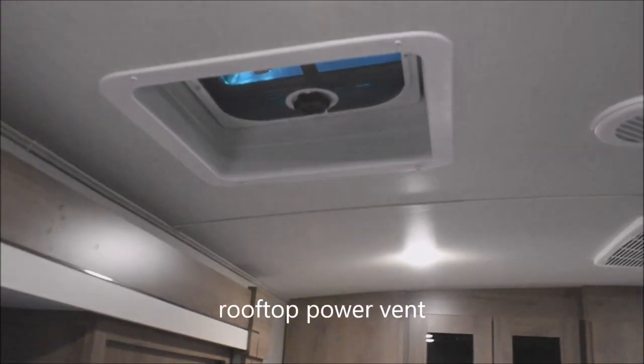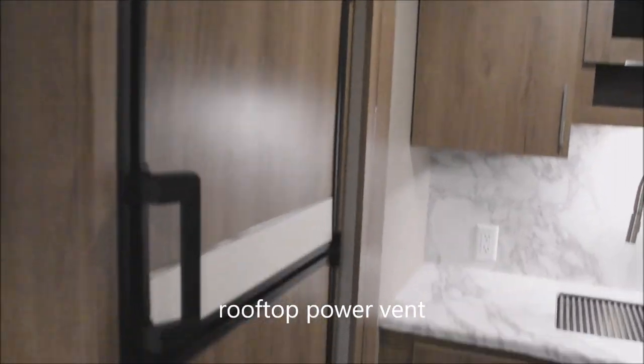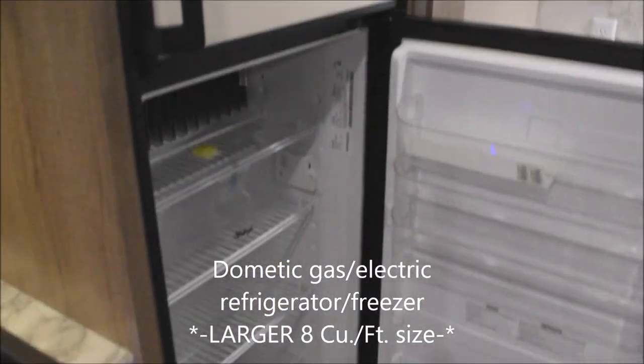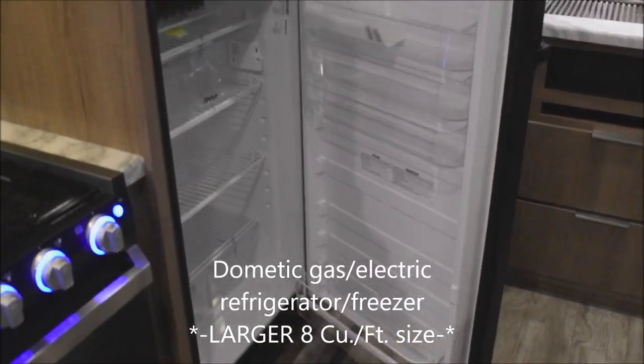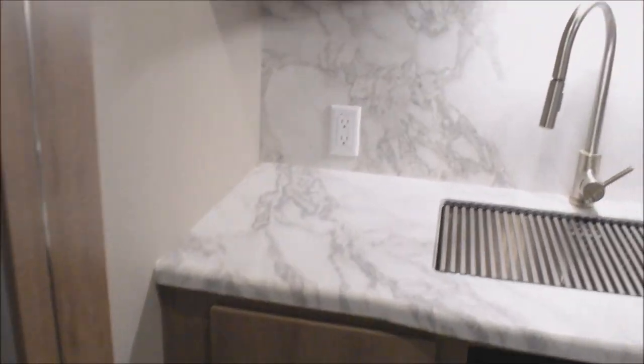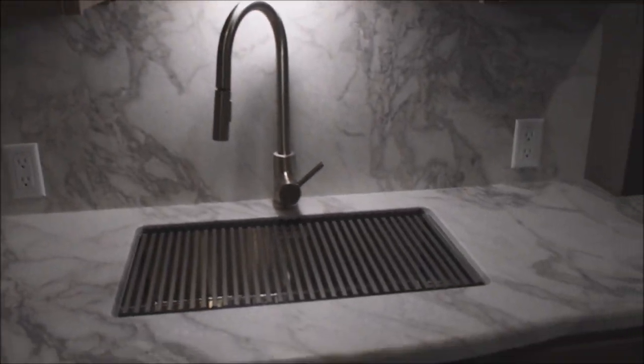There's a vent on the top here. Refrigerator: gas and electric Dometic with travel locks on the doors. This is a larger-sized 8 cubic foot refrigerator-freezer — you can see how well it's apportioned. GFCI-protected outlets — not one but two, conveniently provided with plenty of storage overhead.